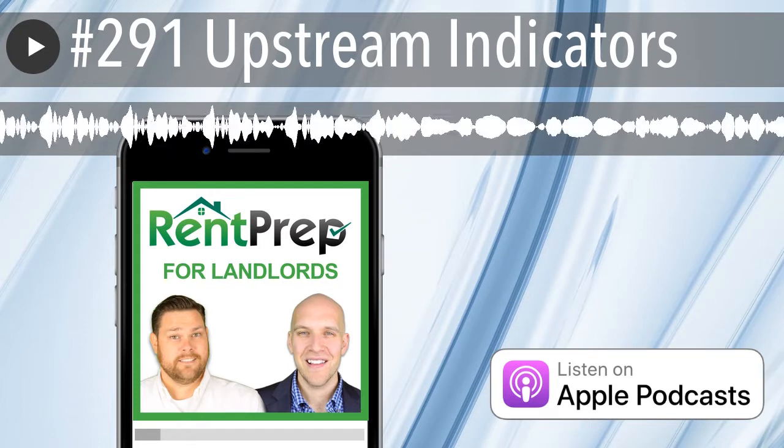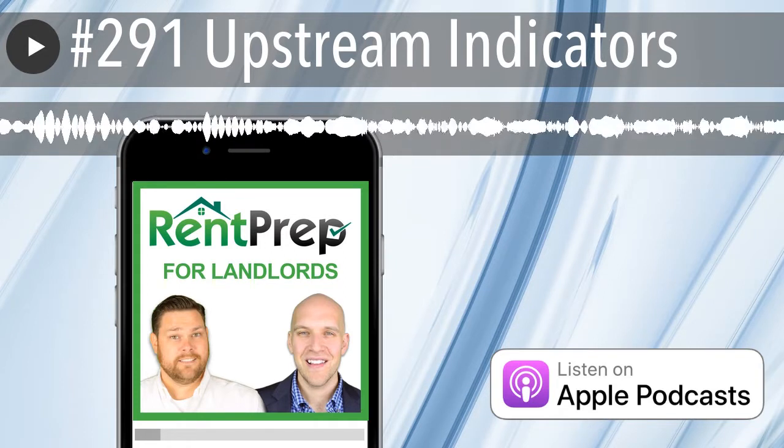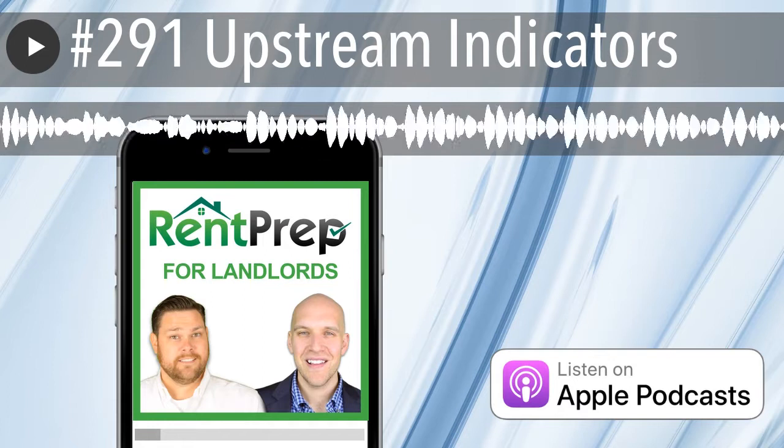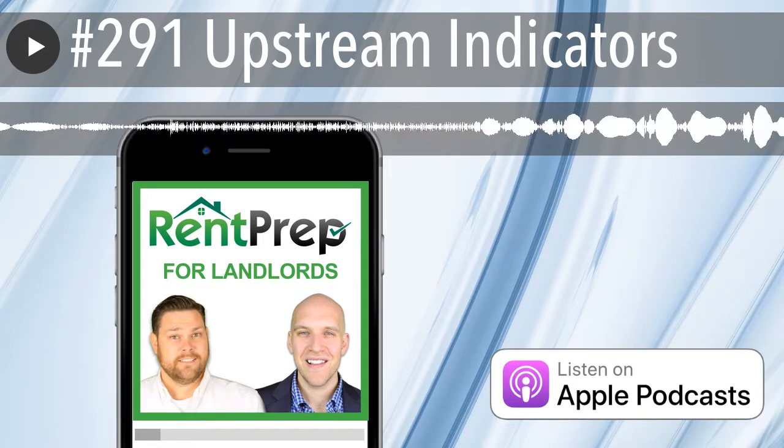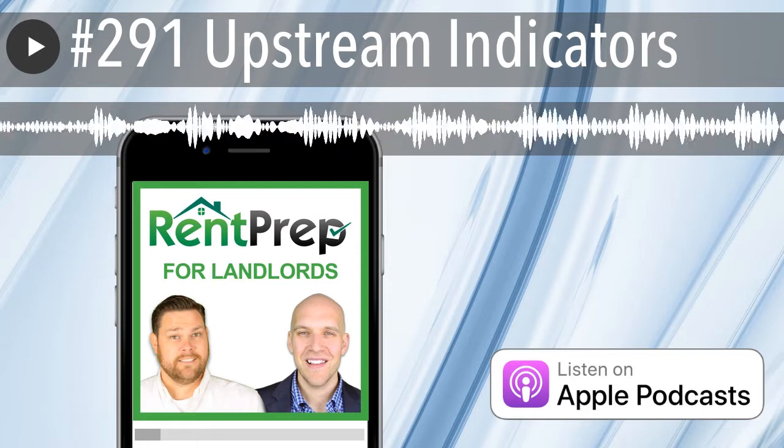Number one talks about real GDP — gross domestic product. This is important because the Federal Reserve uses data such as the real GDP and other related economic indicators to adjust its monetary policy.